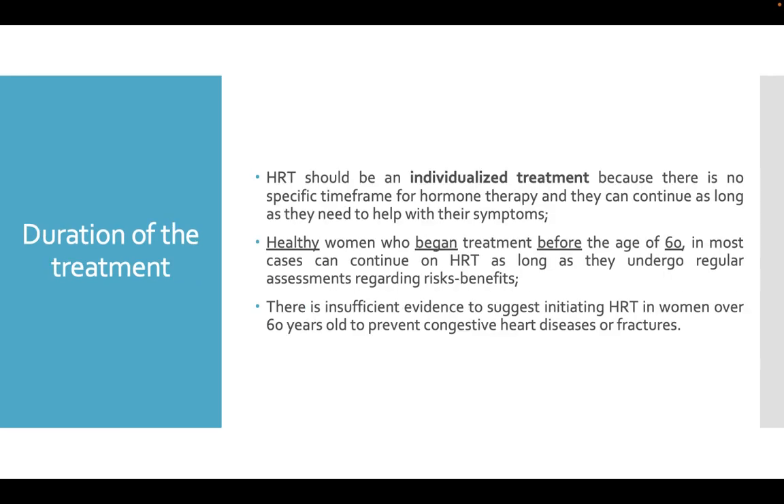Hormone replacement therapy should be an individualized treatment because there is no specific time frame for hormone therapy and women can continue as long as they need to help with their symptoms. Healthy women who began treatment before the age of 60 can in most cases continue on HRT as long as they undergo regular assessments regarding risks versus benefits. There is insufficient evidence to suggest initiating HRT in women over 60 years old to prevent congestive heart diseases or fractures.